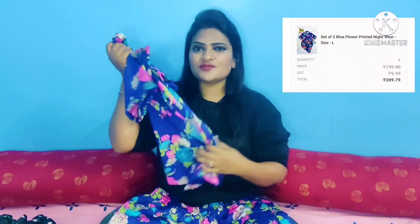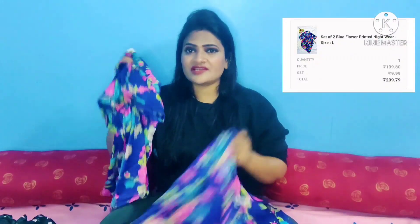This second night suit is very comfortable — seriously, in the 200s price range, where else would you expect this quality? It is also a set of two pieces, so I am very happy with this.